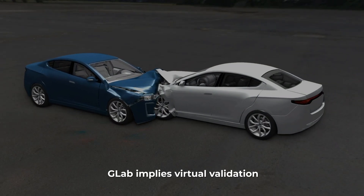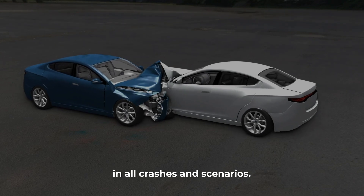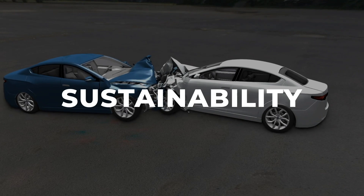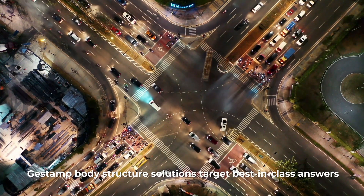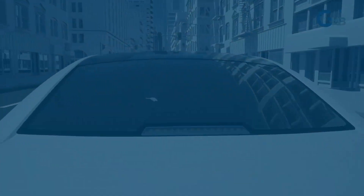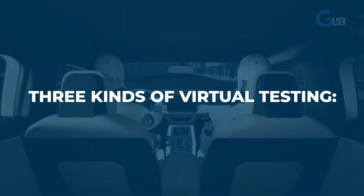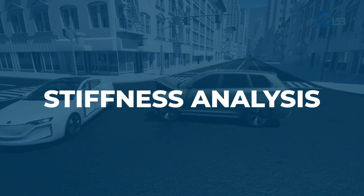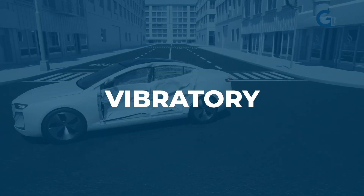G-Lab implies virtual validation in all crashes and scenarios. Focusing on lightweight, safety and sustainability, Gestamp body structure solutions target best-in-class answers to new mobility scenarios. This initiative allows three kinds of virtual testing: full crash validation, stiffness analysis, and vibratory analysis.